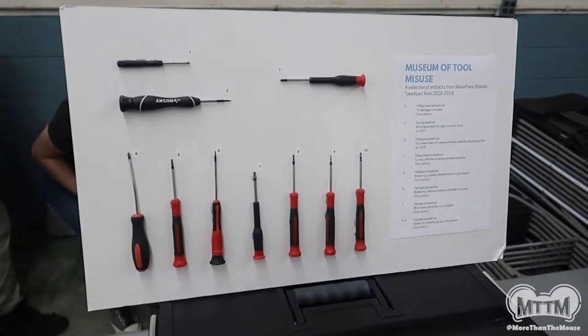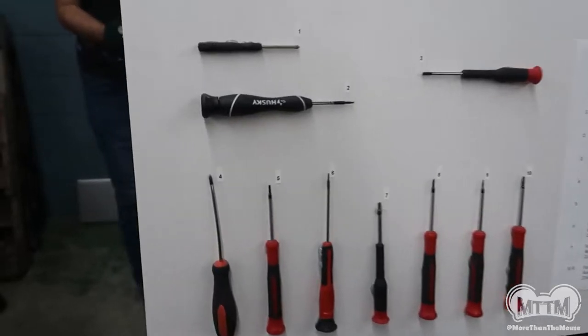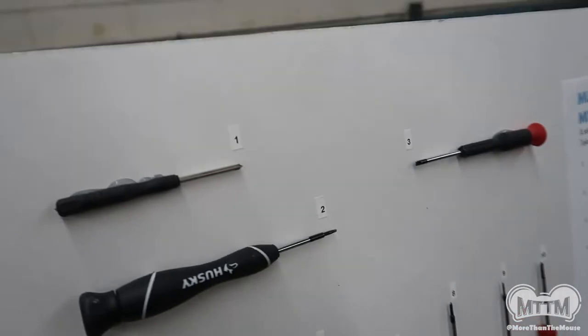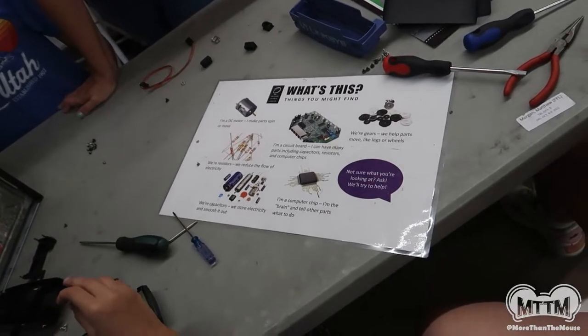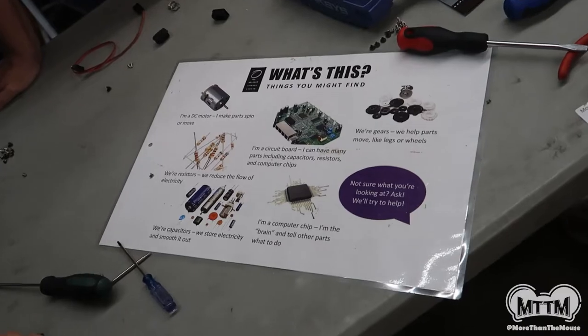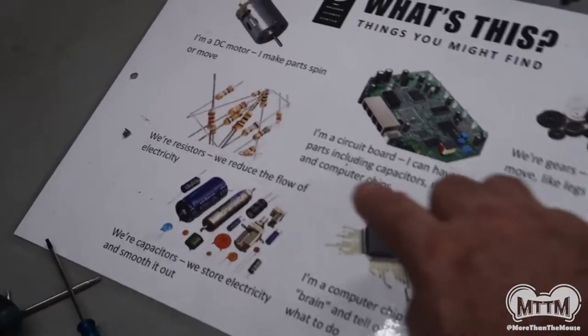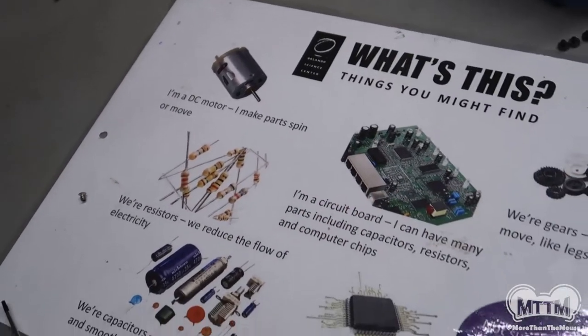It's nice because it's educational. Here's how to not beat up your tools — so don't do that to your screwdrivers. And this sheet is the absolute best: it tells you what all the components inside are. Does everybody remember your resistor colors? That is the coolest thing I've seen. I've been to a couple of Maker Faires in Nashville and they've never had anything like that. It's so great for kids to take things apart and understand all the parts and what they do.